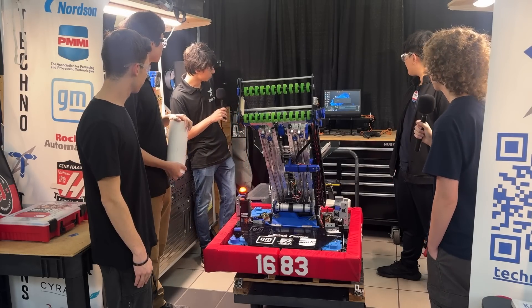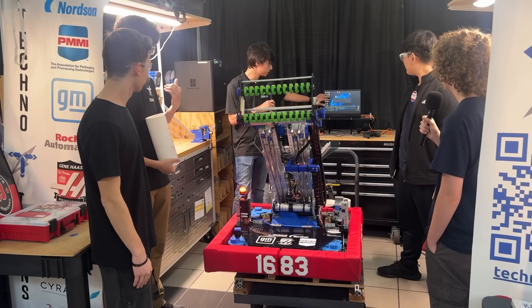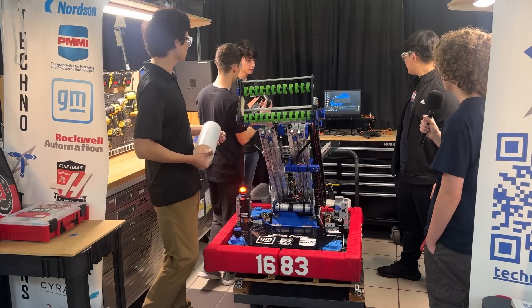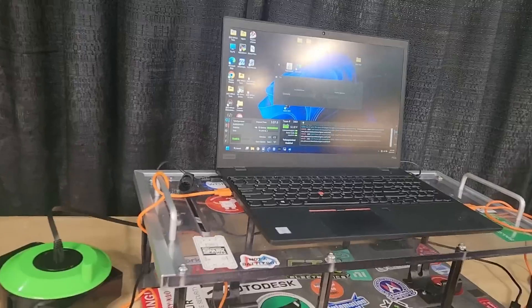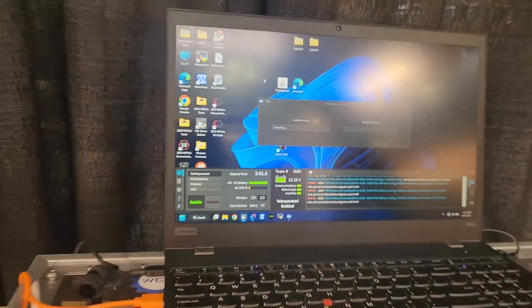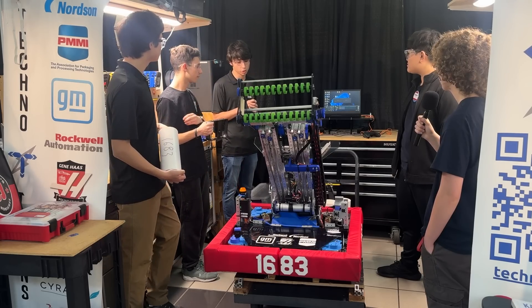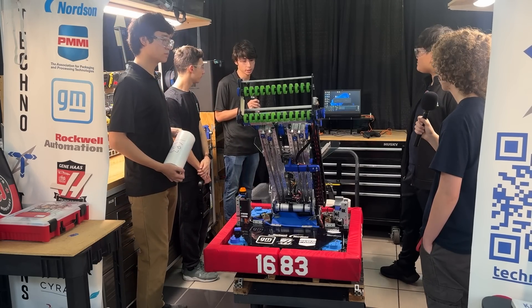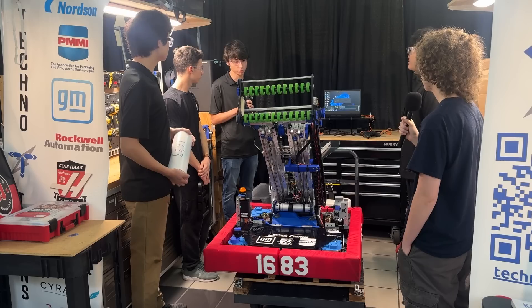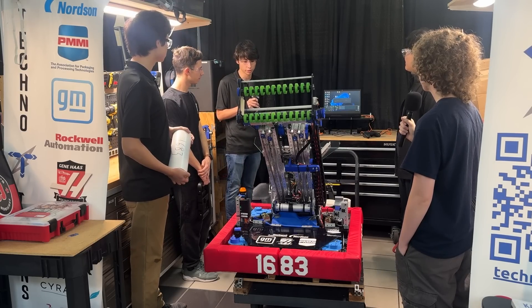We also have a custom dashboard we began using in 2023. We noticed that default tools like SmartDashboard or Shuffleboard use up a lot of system resources, so we wanted something lightweight where you can select your autos. We believe the driver should be focusing on the field at all times rather than looking at a screen.